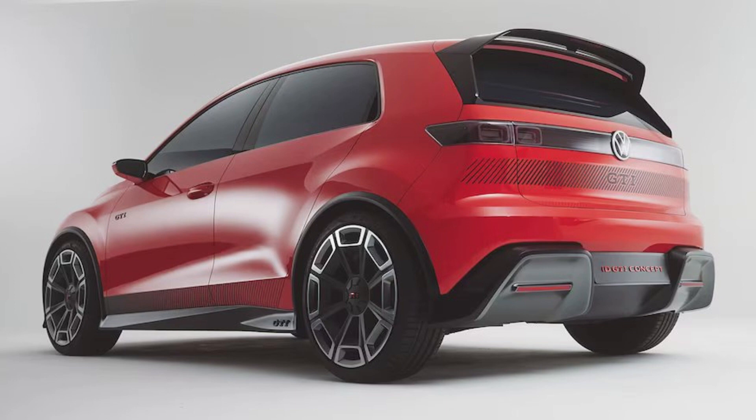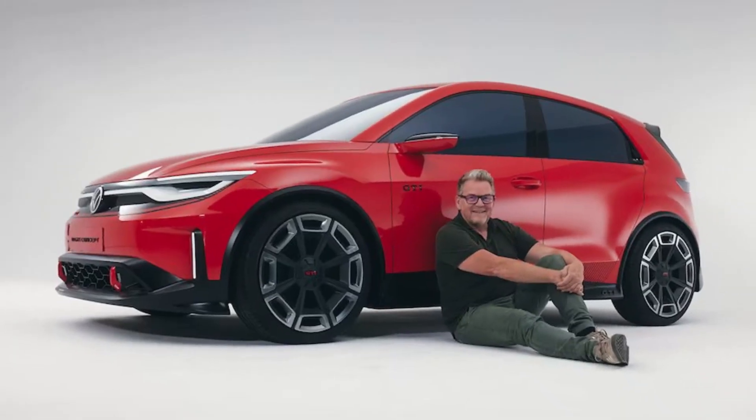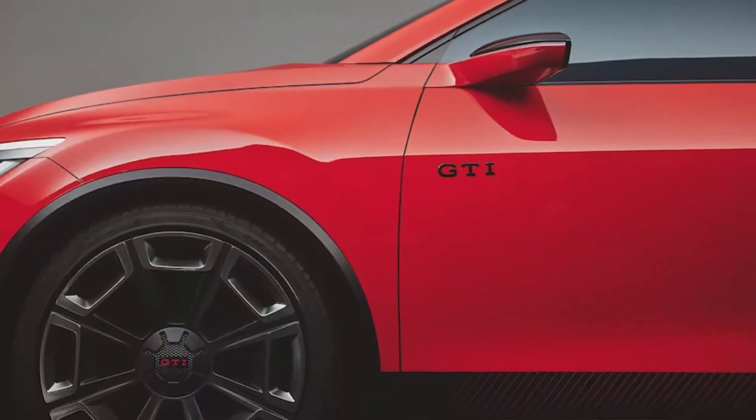Currently for the US, VW has the ID4 EV SUV, the ID Buzz EV van, and the ID7 EV sedan confirmed for the market. Those are all based on the MEB platform, and the ID2 All was also based on a shortened version of the same. VW has already confirmed the new ID GTI concept is based on the same platform with front-wheel drive and will get a production version eventually, though it hasn't confirmed when or where.